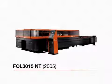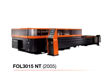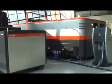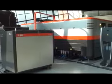The FOL design was introduced in 2005 and has proven reliability in the field. By pairing the FOL with the fiber laser, Amada is able to maximize all the capabilities fiber laser technology has to offer.